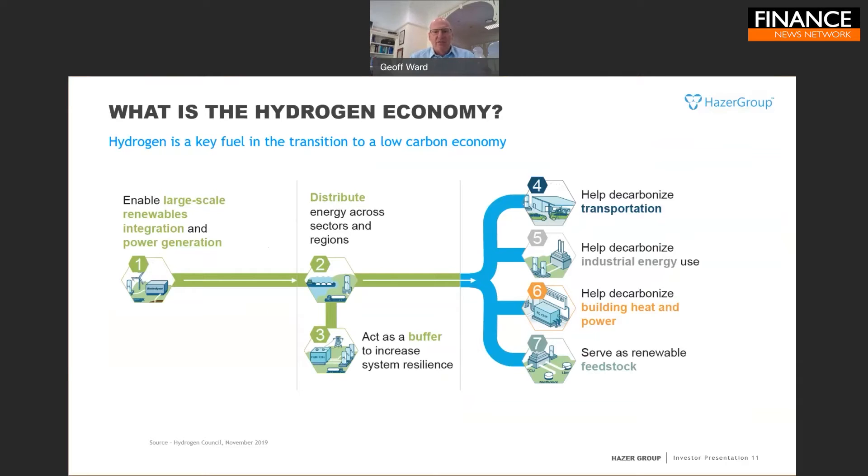Hydrogen is seen as critical to decarbonization because it is the mechanism by which we can store, transport, and use renewable energy efficiently. It plays seven different roles in decarbonizing the global economy: it allows mega-scale renewables to be integrated with the power generation network; it allows energy distribution from high-renewable regions to low-renewable regions, such as from Australia to Japan or Europe; and it acts as a buffer, absorbing excess renewable energy when more is available than needed and giving that energy back when less is available.